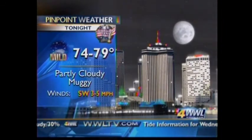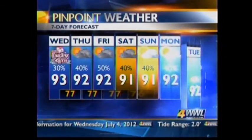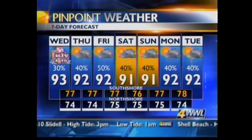Tonight: partly cloudy, still muggy, temperatures between 74 and 79. The seven-day forecast will see the chances of rain increase to 40% tomorrow, 50% by Friday. Even over the weekend they'll be elevated at about 40%, so we could be dealing with a little bit more scattered shower activity.